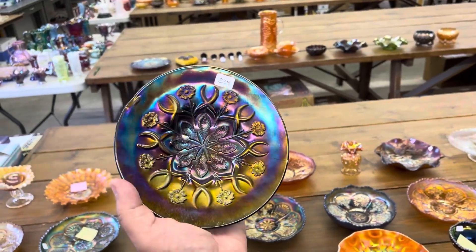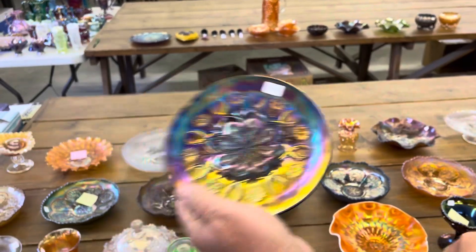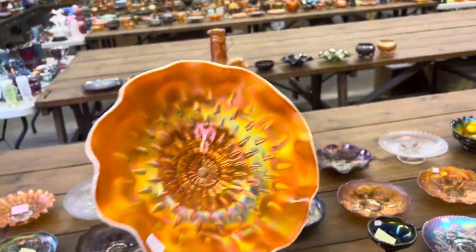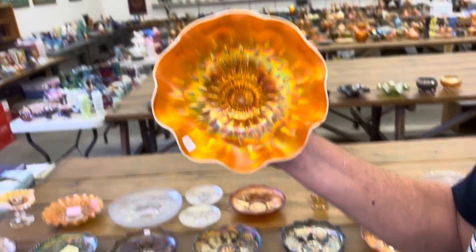Wishbone and Spades, six-inch plate. Raindrops, dome-footed — that's got to be the prettiest one of those I've ever seen. It's beautiful, so pretty.